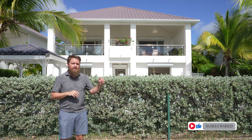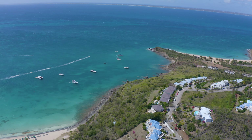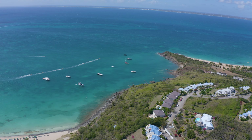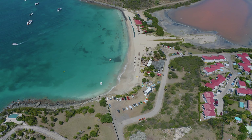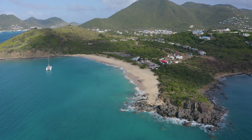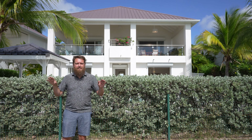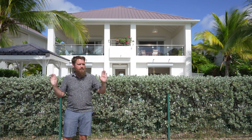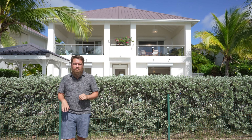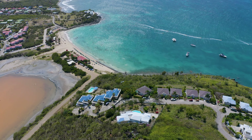Hey everyone and welcome to Phil Friday. Today I am standing in Happy Bay, St. Martin. This is an absolutely epic place to be and I'm standing in front of a three-bedroom, three-bathroom home here at the top of the hill in Happy Bay. We've got Friars Bay within walking distance just down the hill, and Happy Bay Beach as well within walking distance. So this place is in prime location between two absolutely beautiful beaches.